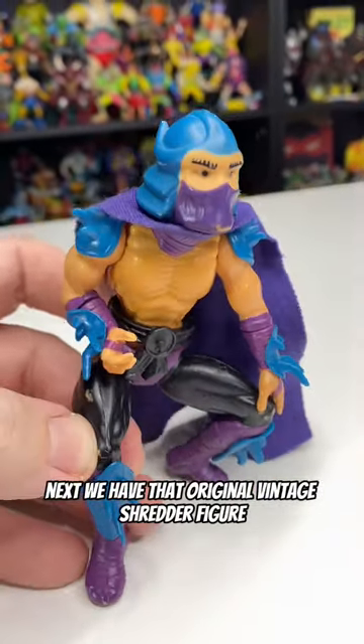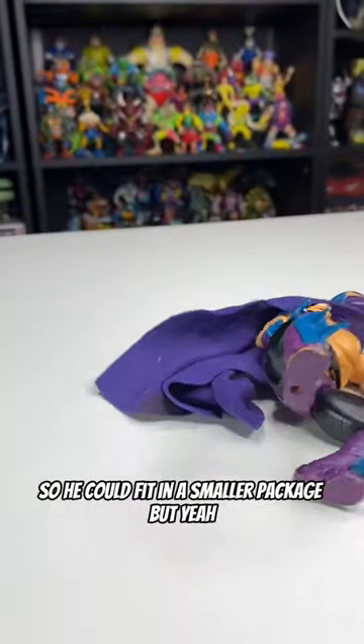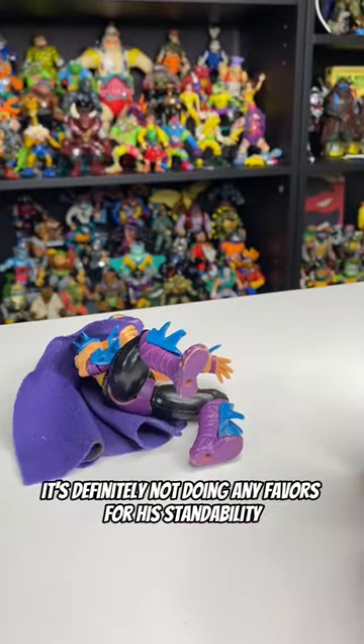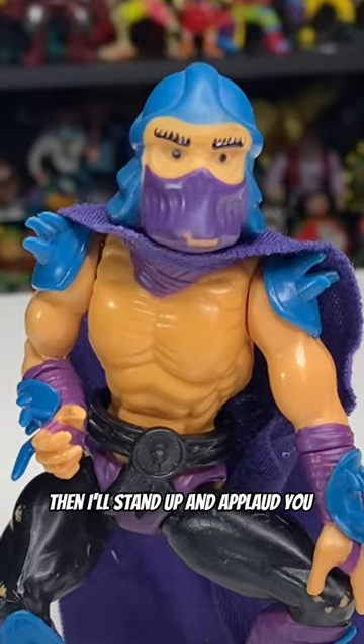Next we have that original vintage Shredder figure. I guess they gave him this weird pose so he could fit in a smaller package, but it's definitely not doing any favors for his standability. If you can stand this one without a stand, then I'll stand up and applaud you.